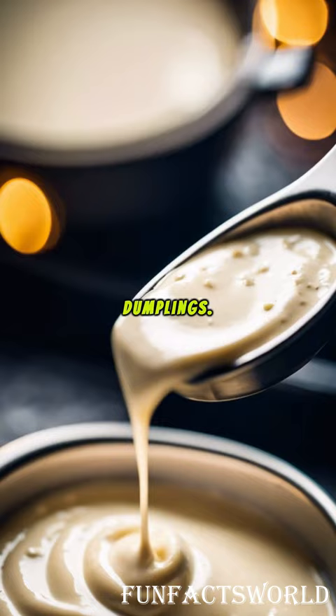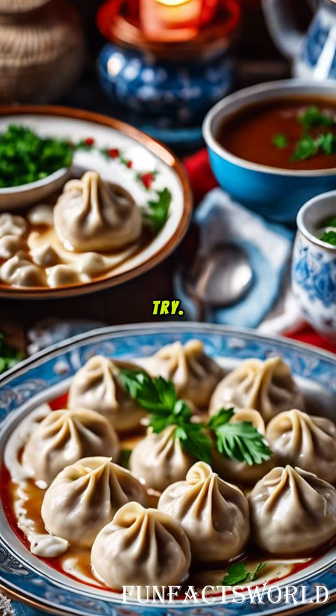So next time you're looking for a culinary adventure, give pelmeni a try. Embrace the simplicity, the tradition, and the comfort that these Russian dumplings bring with every bite.